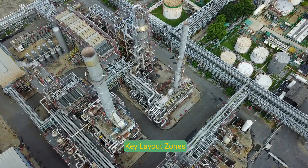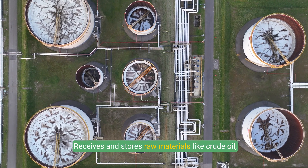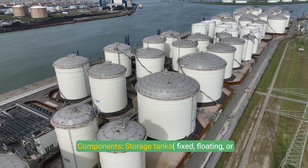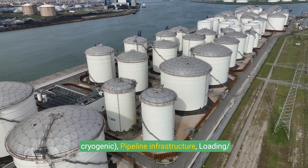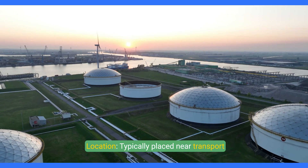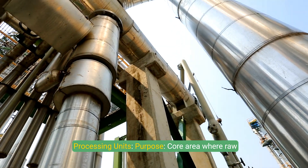The feedstock handling and storage area receives and stores raw materials like crude oil, naphtha, ethane, and natural gas. Components include storage tanks — fixed, floating, or cryogenic — as well as pipeline infrastructure and loading and unloading stations. This zone is typically placed near transport facilities such as railways, ports, or highways.